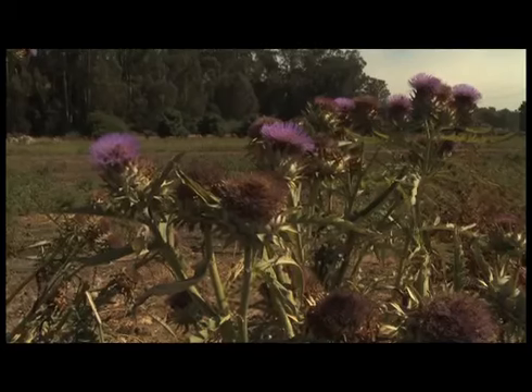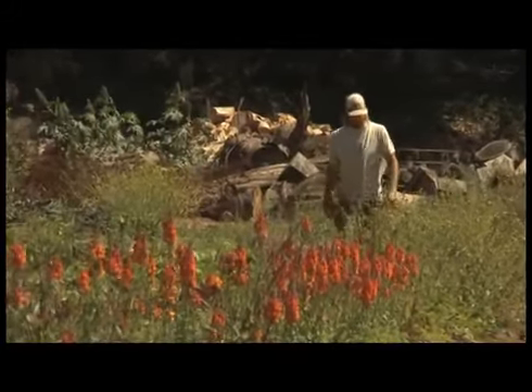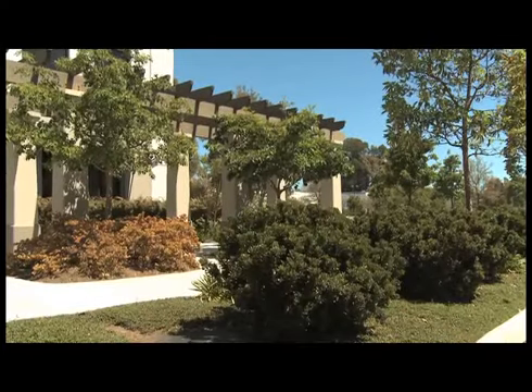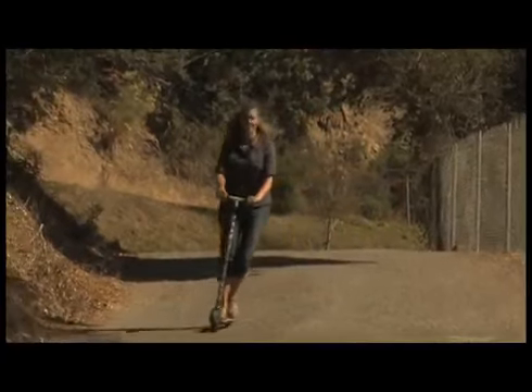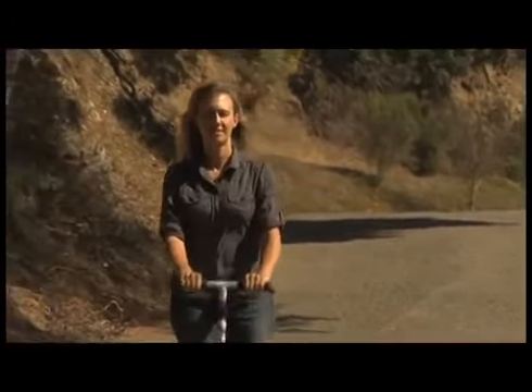We're going to talk to a lot of different professionals about how they use organics either at a nursery or to maintain landscapes, and help you learn how to do it in your own backyard. For my first stop, I headed to Healing Grounds Nursery to learn all about organic gardening.